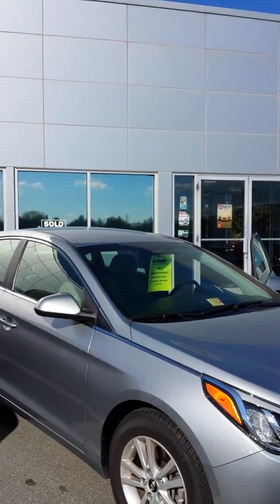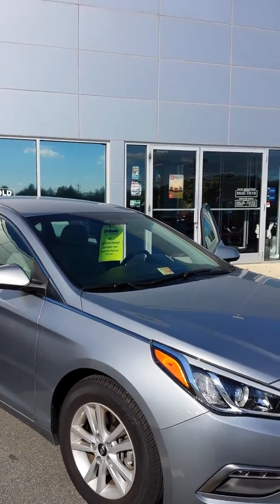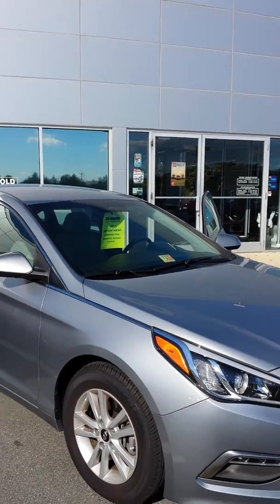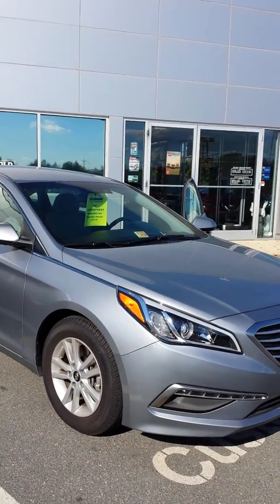Good afternoon. This message is for Stephanie Nyman. Good afternoon Stephanie. This is Steve Fox, Tri-State Nissan in Winchester. I just wanted to reach out and give you a little quick video of the vehicle that we have scheduled an appointment for today.